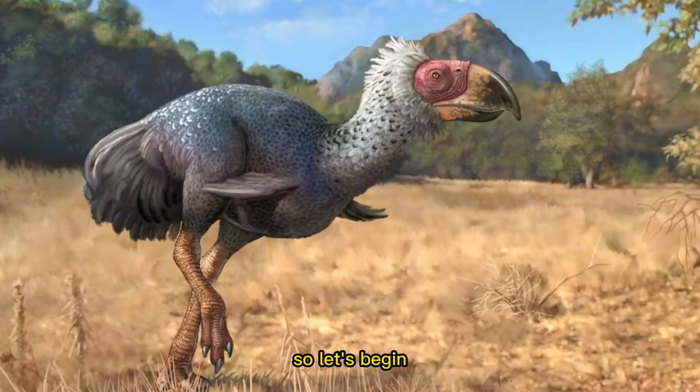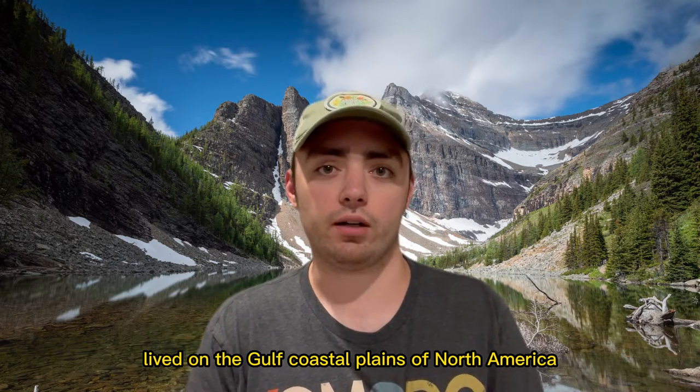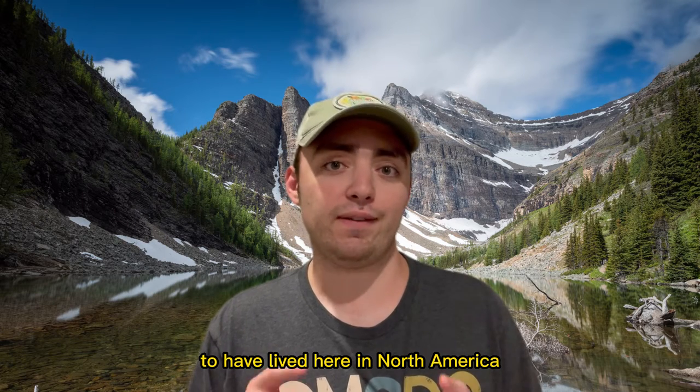First, habitat. Titanis walleri lived on the Gulf coastal plains of North America and have mostly been found in Florida and Texas. They're also the only terror bird to have lived here in North America.